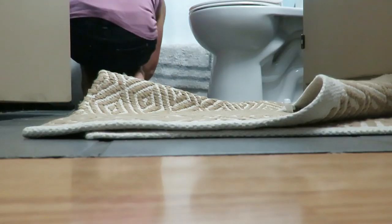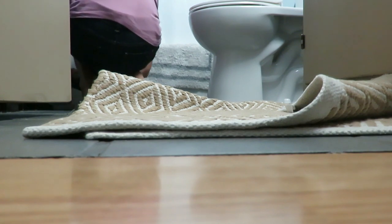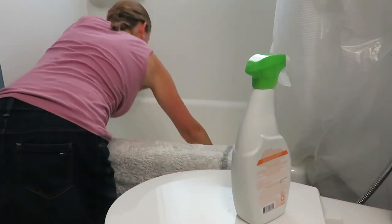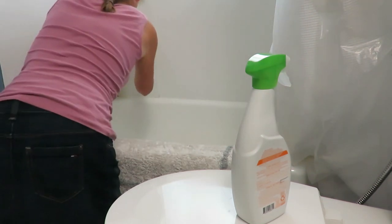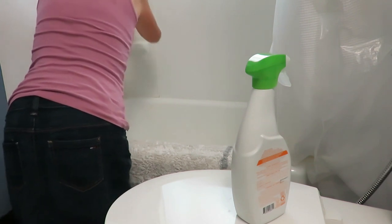Thursdays I do a deep clean of the bathroom. Like I said, I'll do quick wipe-downs of the sink daily, but for the deep clean I make sure I get behind the sinks, get all the toothpaste off the walls, wipe the walls because things splatter behind the toilet that you can't always see. I wipe down the toilet and really clean my bathtub to make sure it is truly clean.